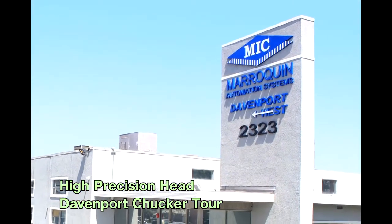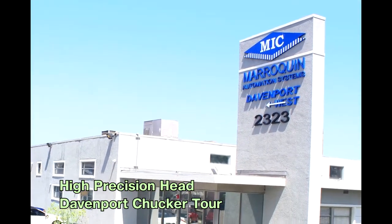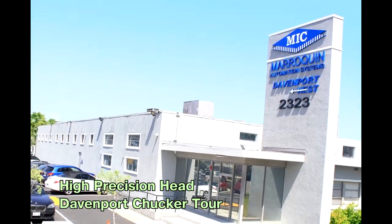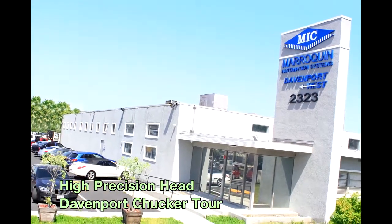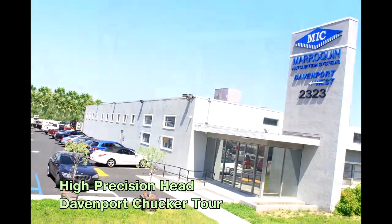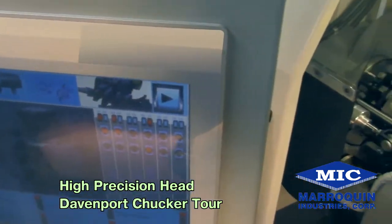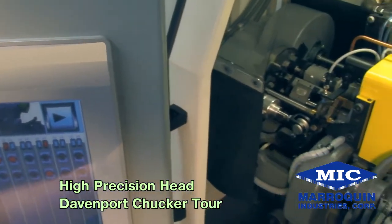Merriquin Industries, founded by Emilio Merriquin, who in August of 1981 opened an engineering and manufacturing company with the sole purpose of developing automation systems exclusively devoted to support the fastener's manufacturing industry. Over the past 36 years at Merriquin Industries,